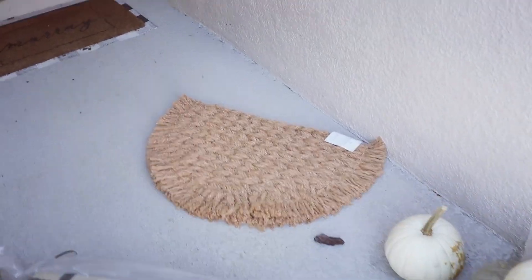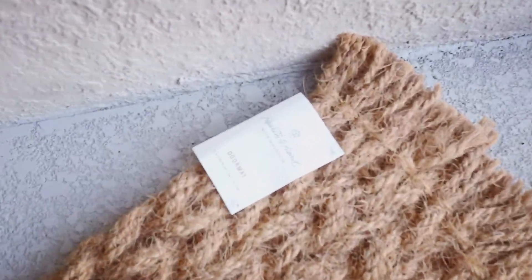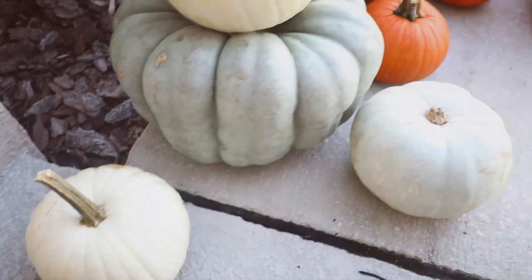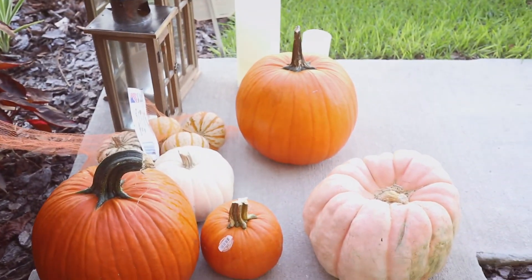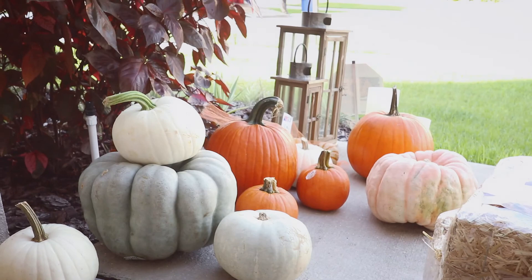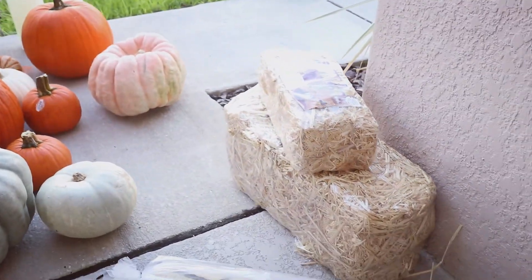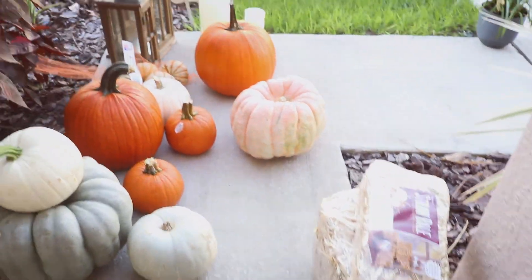This doormat is from Target — I did have to order it online because it wasn't in stock at any store near me, but I'm happy because it looks so cute. The pumpkins I picked up from Aldi, Publix, and Home Depot — I had to go to like four different stores to find all these pumpkins in different variations. The bales of hay I got from At Home, and these lanterns are also from At Home.